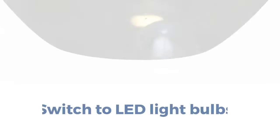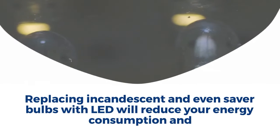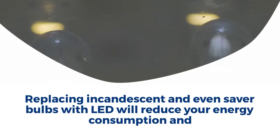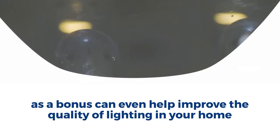1. Switch to LED light bulbs. Replacing incandescent and even saver bulbs with LED will reduce your energy consumption and as a bonus can even help improve the quality of lighting in your home.